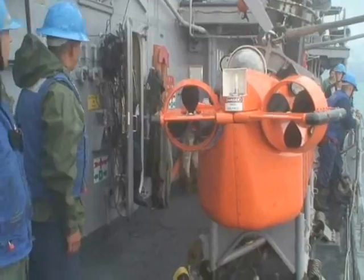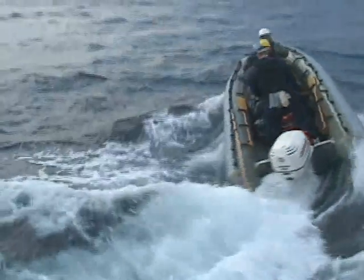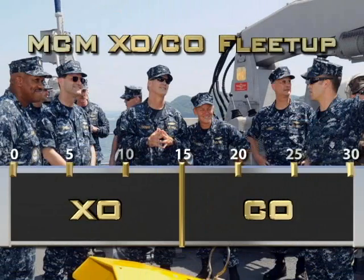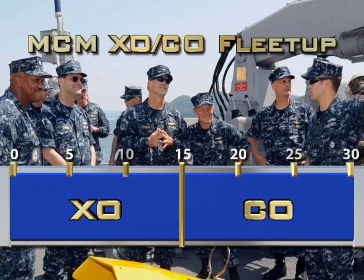Being part of an MCM crew is unique, challenging, and rewarding. One of the main career benefits for SWOs is the opportunity for early command. MCM SWOs are chosen for early command during their first department head tour. They go to a minesweeper as XO for 15 months during their second department head tour, and fleet up to C.O. for 15 months instead of a shore tour, as in the traditional model.